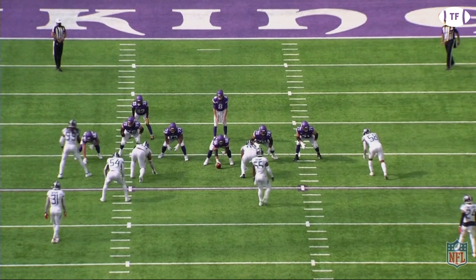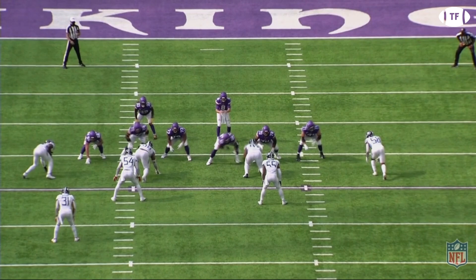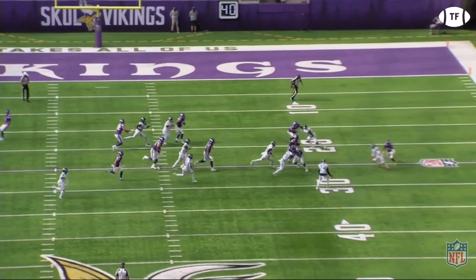Against the Titans, Cook will show off his elite speed on this outside zone to the weak side. Cook is too quick for the penetrating 1-tech, and then shows off good vision to follow his blocks and make a nice cut, forcing two Titan defenders to collide.